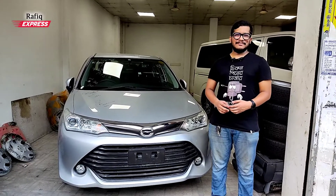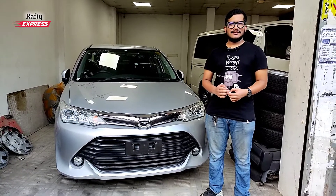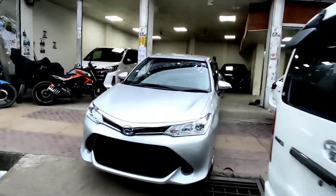Hello, my name is Alhamdulillah. It's called NH Auto 96 for Kuril Kajibari.